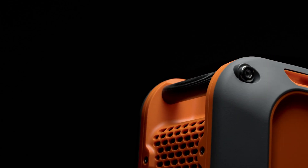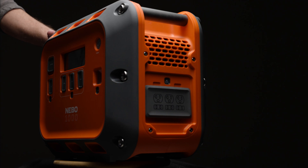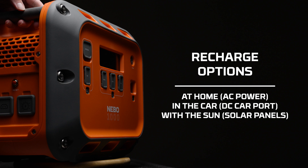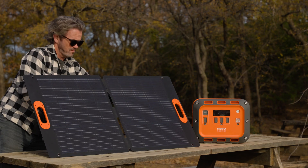Its rugged design features easy-to-carry knurled handles and slots for tie-downs for safe transportation. The Nebo Intrepid series features three convenient ways to recharge: at home with the included AC cable, or on the road with the 12-volt DC car jack cable.